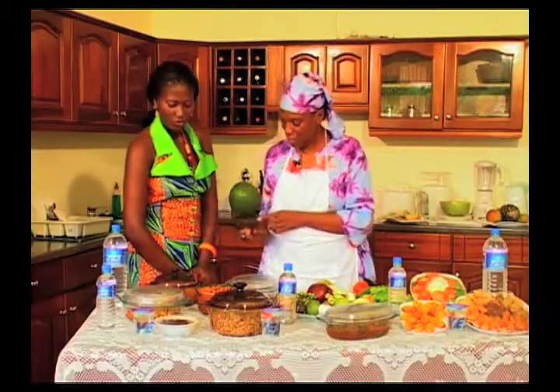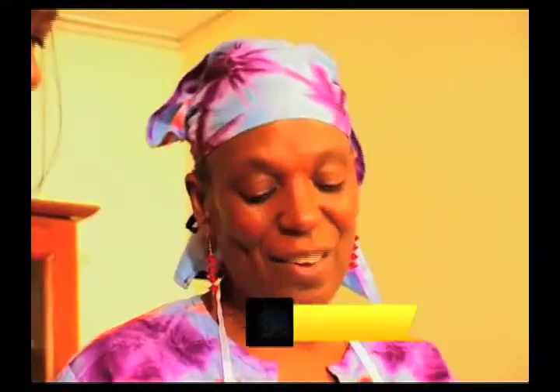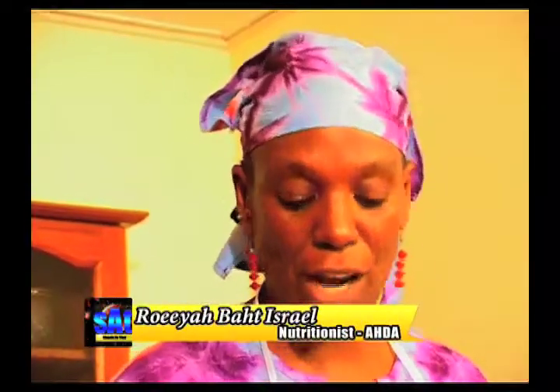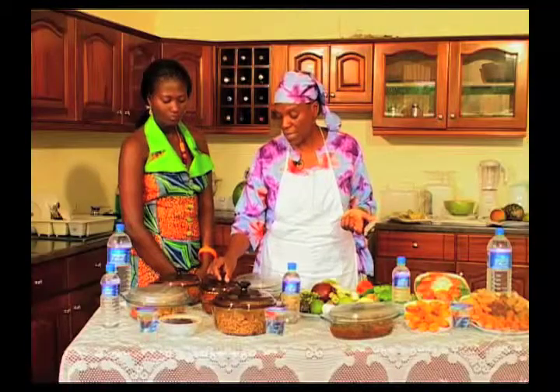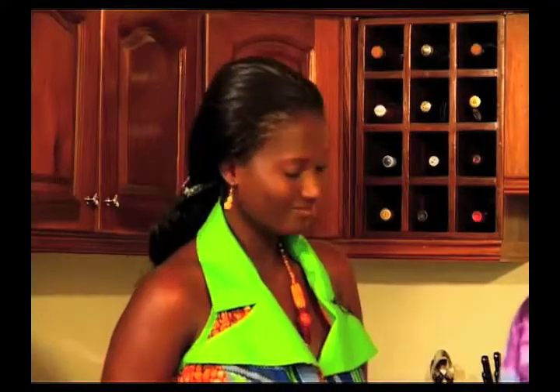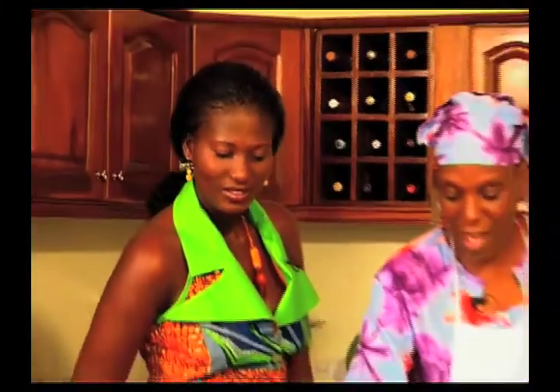Here we have jollof rice — my favorite! Again we've used products that come from the market itself, leaving out any animal-related products and just using the seasonings. People often think it's the meat that gives food flavor, but it's not — it's the seasonings. We encourage everyone to use the natural spices, the same spices that your grandmothers and great-grandmothers used in preparing their foods. Those are the spices we should be using.